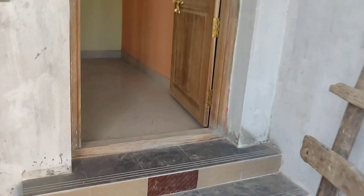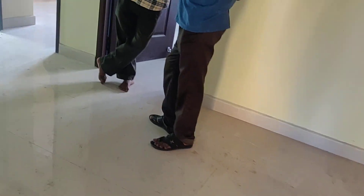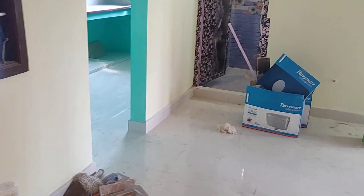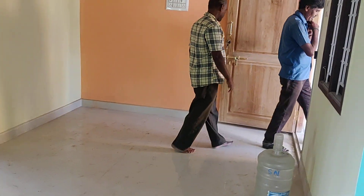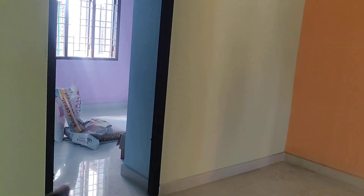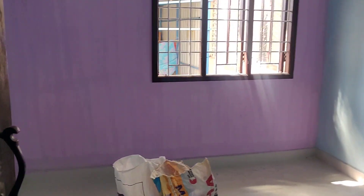This is a hall. This is a bedroom — a general bedroom.